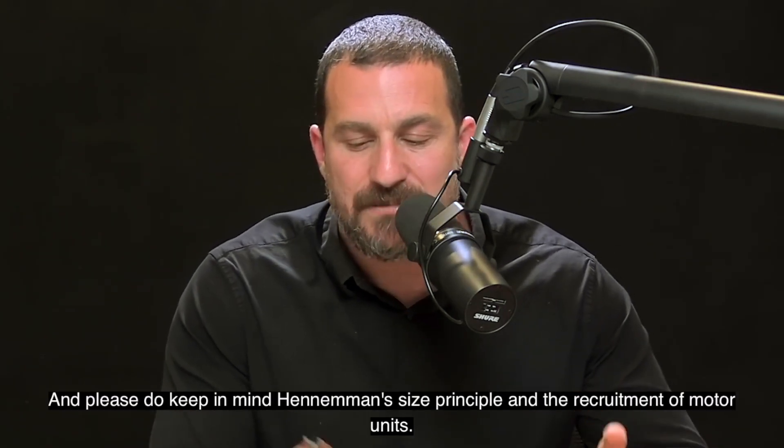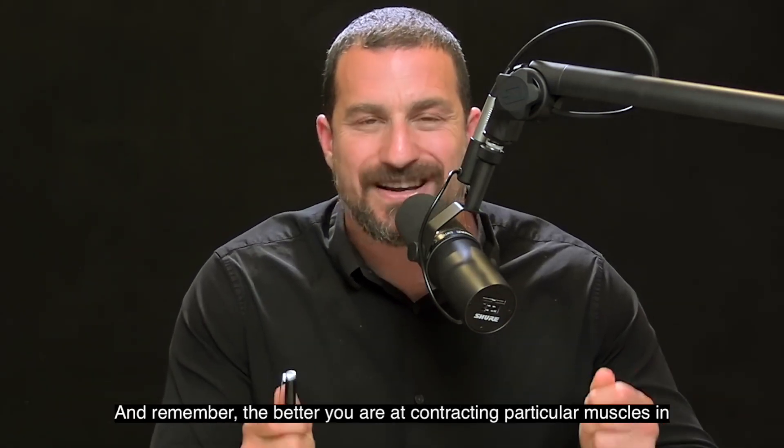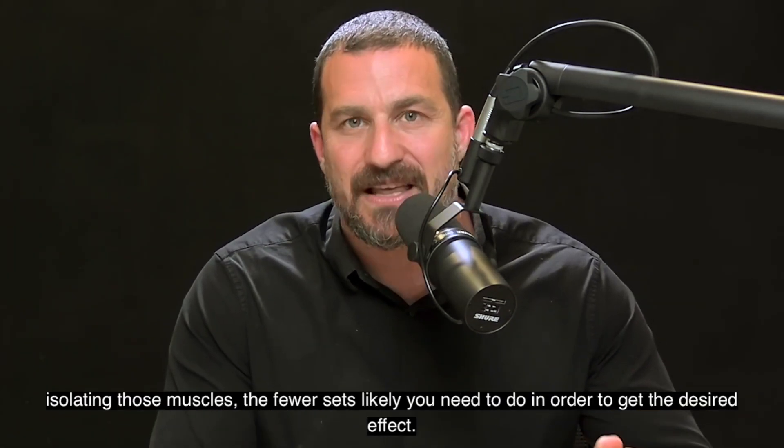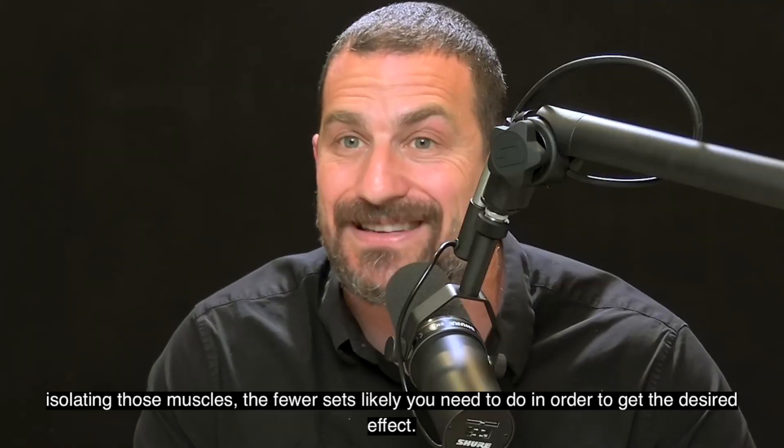Please keep in mind Henneman's size principle and the recruitment of motor units. The better you are at contracting and isolating particular muscles, the fewer sets you likely need to do in order to get the desired effect.